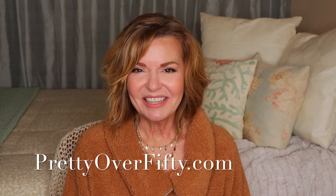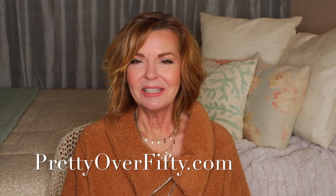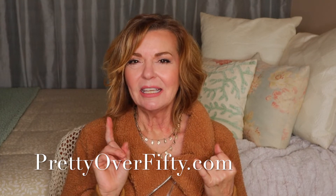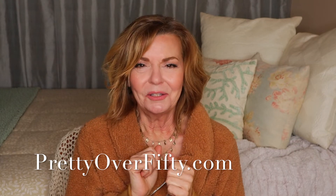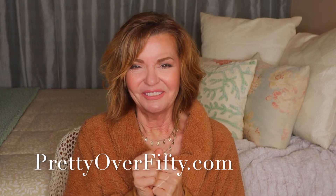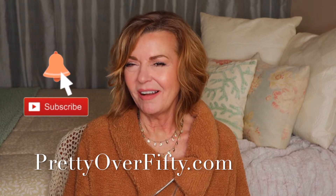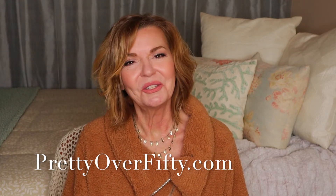I'm so excited about today's video because I'm featuring clothes that are my favorite — the cozy comfy clothes we wear during the winter months that keep us all warm and happy. I just made a haul off of Amazon and a few things I've been adding over the last few weeks and I'm sharing them with you today. If you're new here, welcome — I hope you'll consider subscribing and make sure you stop by prettyover50.com where we have lots more great information just waiting for you.